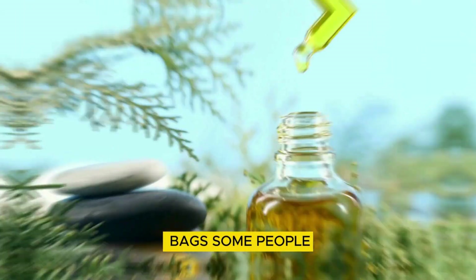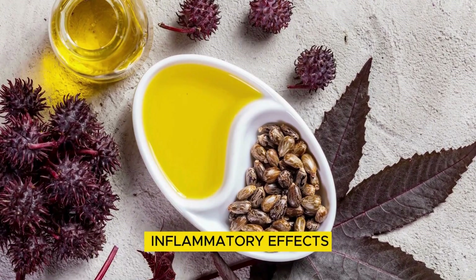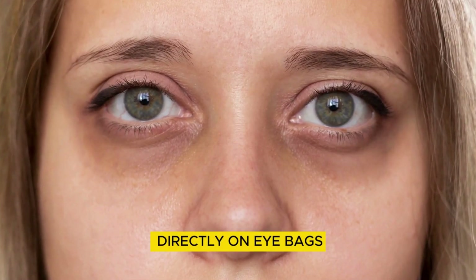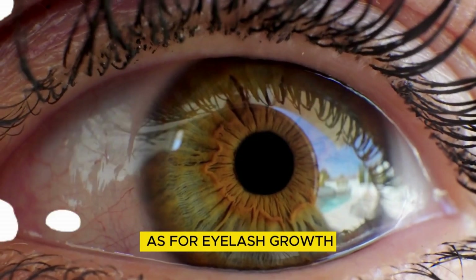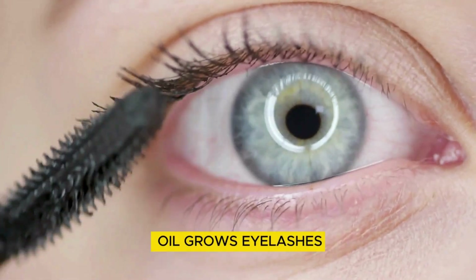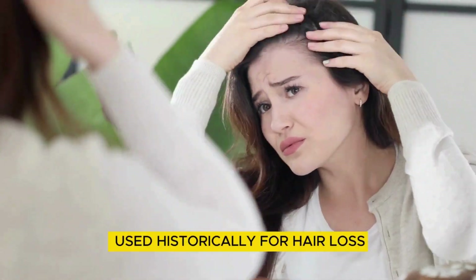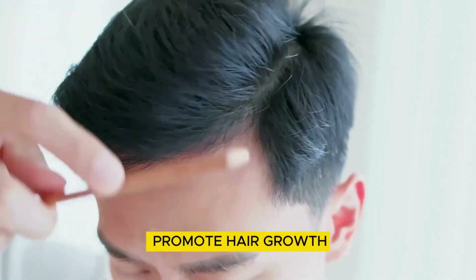Now, what about eye bags? Some people say castor oil reduces them because of its anti-inflammatory effects. There aren't any studies directly on eye bags, but since it reduced lid swelling in that study, maybe it could help. As for eyelash growth, no study shows castor oil grows eyelashes, but it has been used historically for hair loss and has a similar structure to prostaglandins, which are known to promote hair growth.